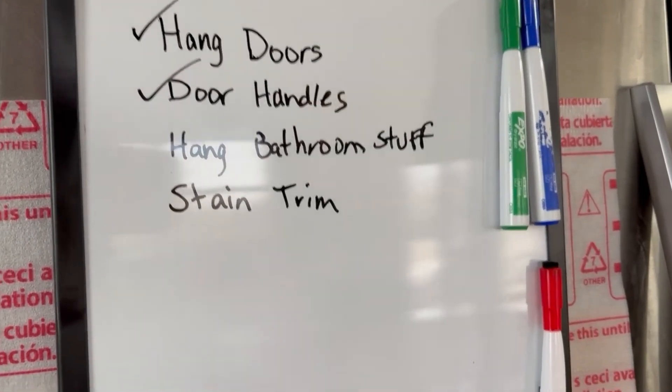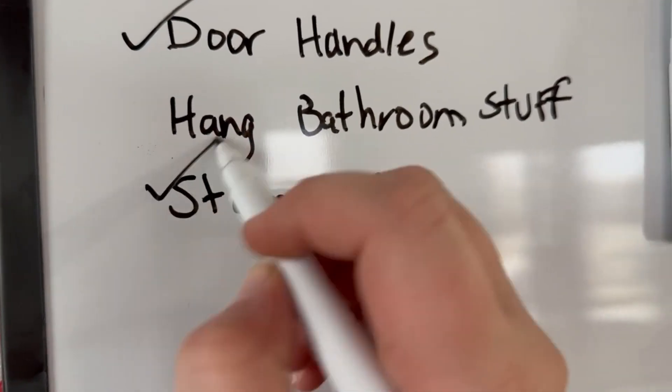Got my list here. We can cross that off the list.